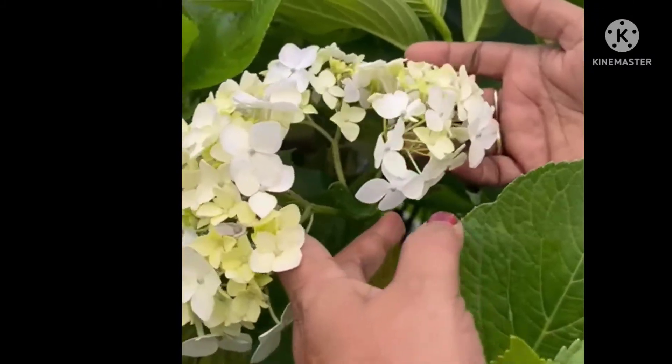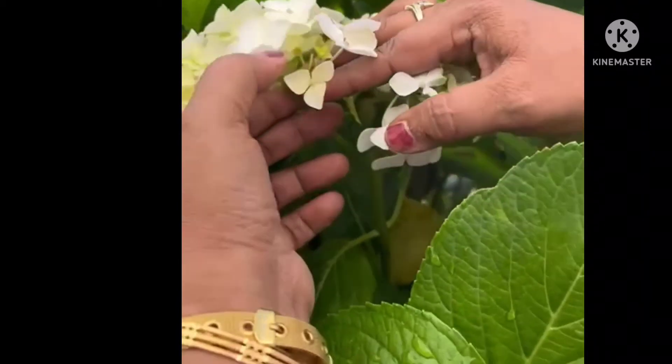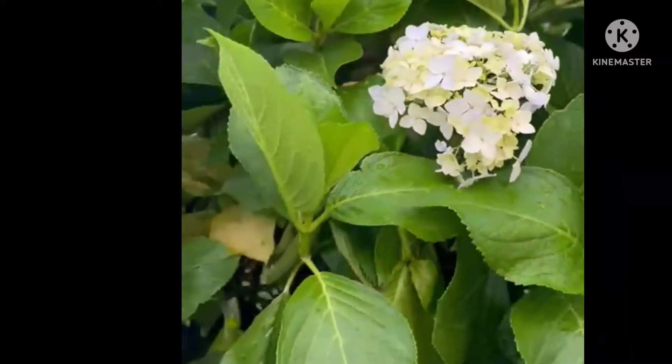It is a compound umbel — you can see better here. This is the peduncle which is again going for branching, and the young flowers are in the center, as you can see clearly. So this is an umbel inflorescence. Thanks for watching.